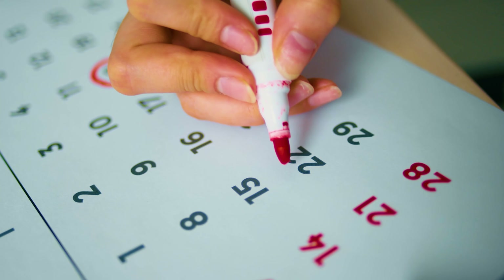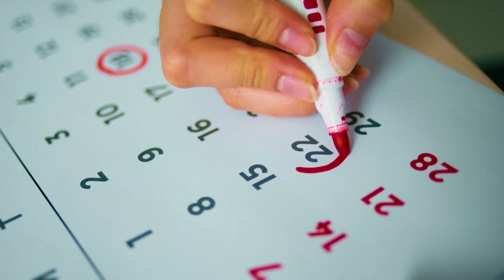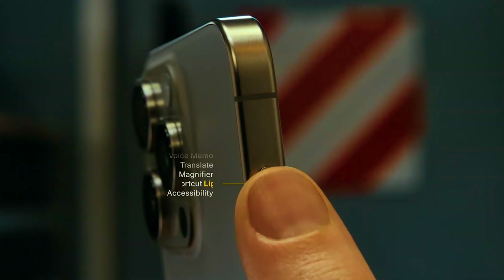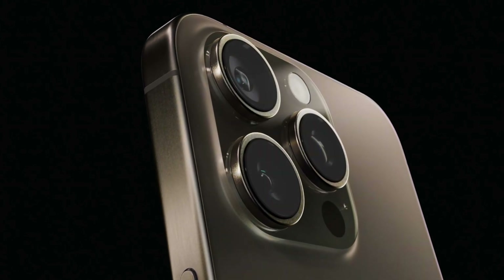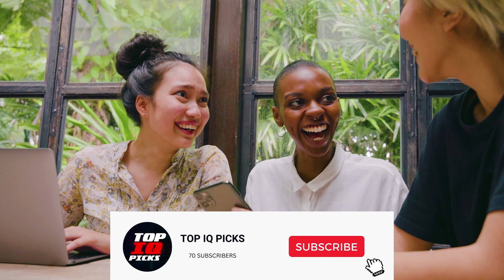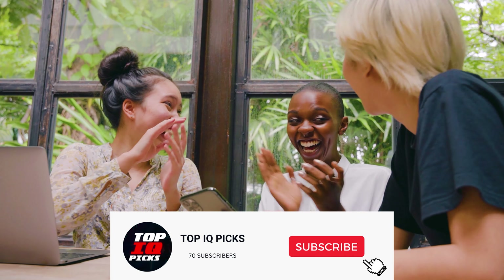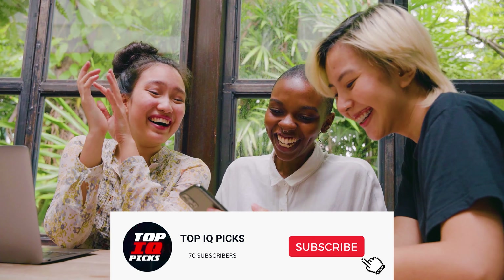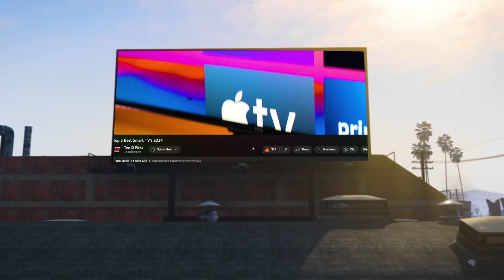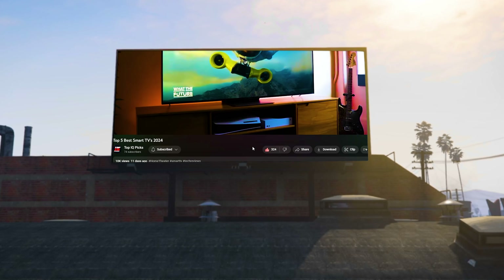So mark your calendars, because this battle of the iPhones is just around the corner. Stay tuned for our next episode and get ready to be blown away by the comparisons and reviews. That's a wrap for today's episode of Top IQ Picks. Make sure to hit that like button, turn on notifications, and subscribe to our channel for a steady stream of the market's best products and services. Remember, smart shopping stars are Top IQ Picks stars. Thanks for joining us, and until next time!